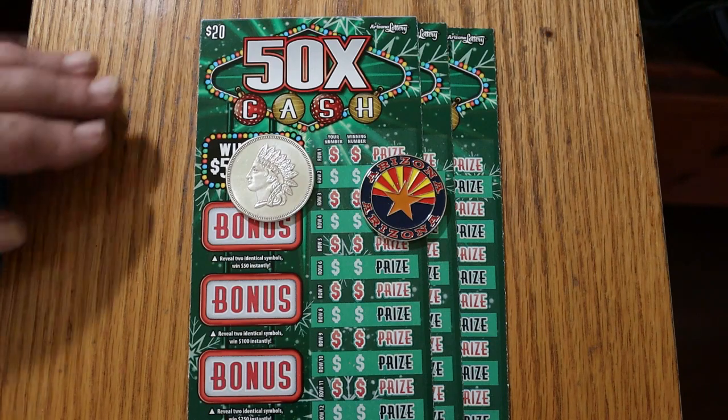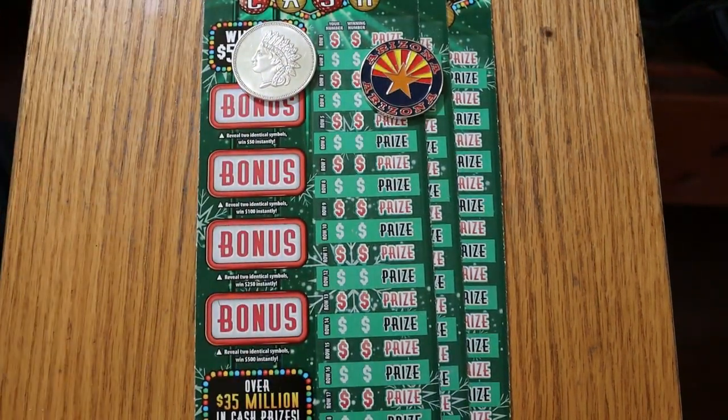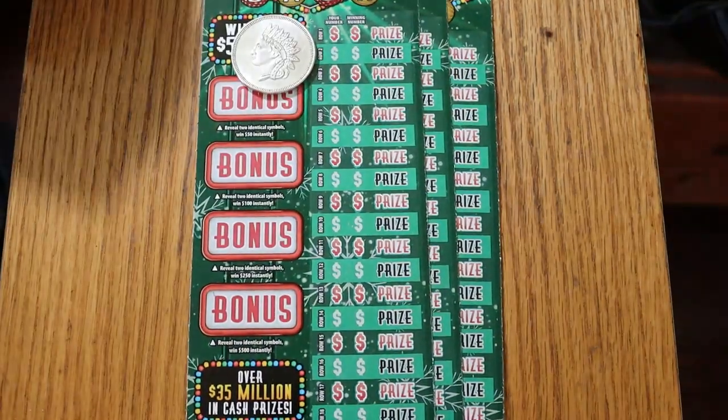There are bonuses for 50, 100, 250, and 500. And that's pretty much it. I've got tickets 024 through 026. The book number is 924786, and the odds are 1 in 3.05. With that all said, let's get underway.